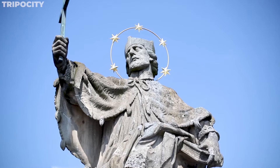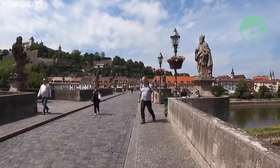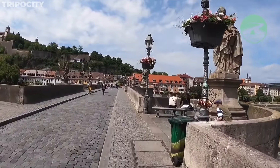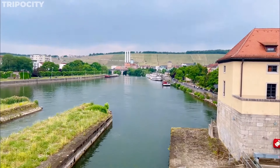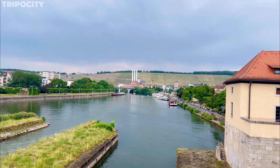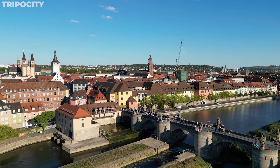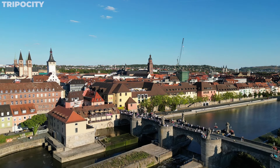Alte Mainbrücke is more than just a bridge — it's a gallery of history and art. Each statue along this historic bridge, erected between the 15th and 18th centuries, represents a significant figure, from saints to local heroes, narrating Würzburg's rich past. The views from here, encompassing the Main River, vineyard-covered hills, and the Marienburg Fortress, are spectacular. It's a beloved spot for locals and visitors, perfect for those seeking a blend of scenic beauty and historical resonance.